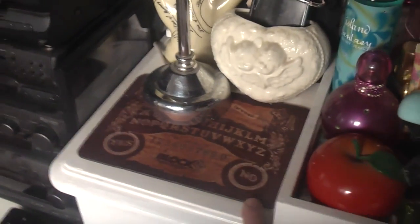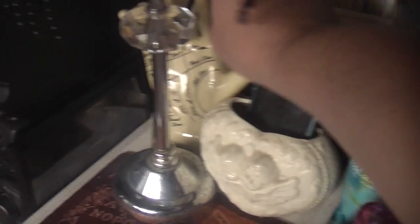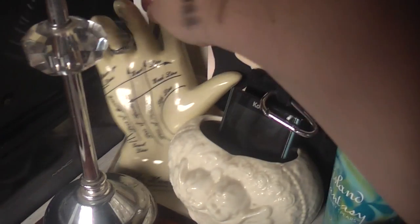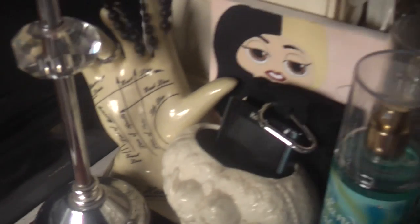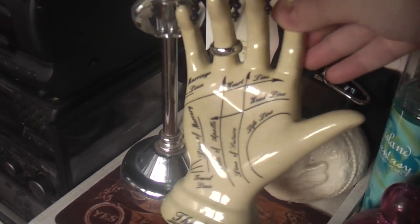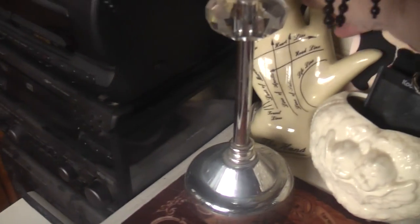I've got this mousemat which is a Ouija board from Horror Block. Back there is my palm reading hand - I got it from TK Maxx for £4.99 and I thought it was so cool. It's got my Lord of the Rings ring on it.